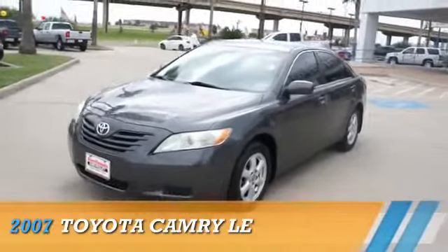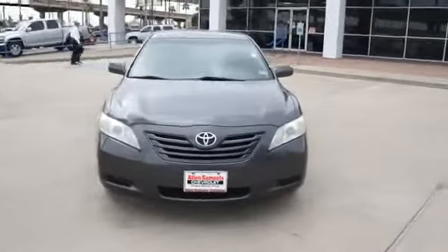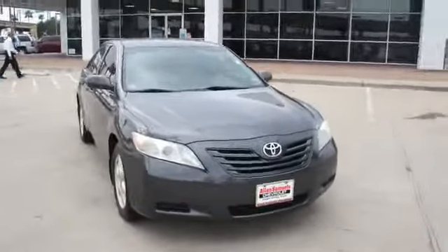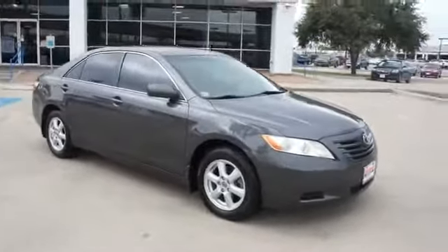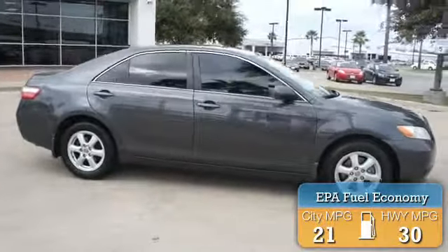Presenting the 2007 Toyota Camry, powered by front-wheel drive, a 2.4-liter four-cylinder engine, and a manual transmission. Great fuel efficiency saves you money by requiring fewer trips to the gas station.